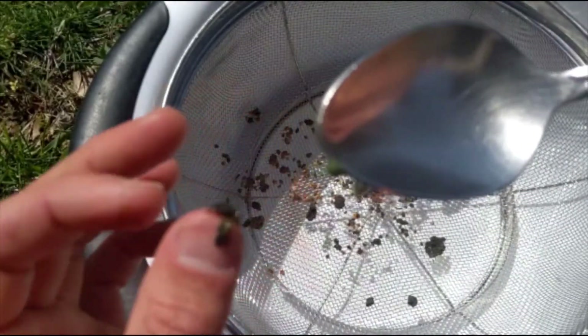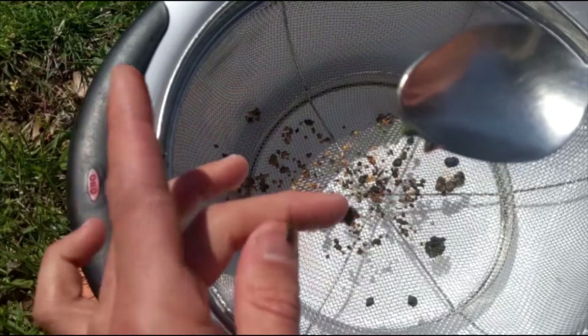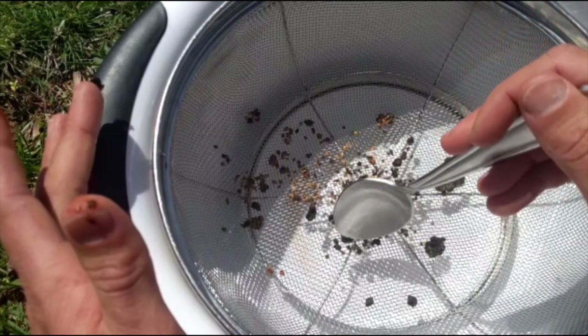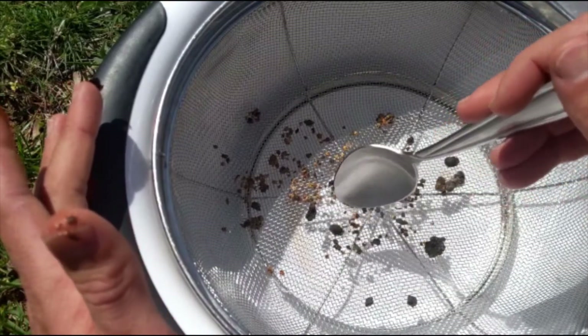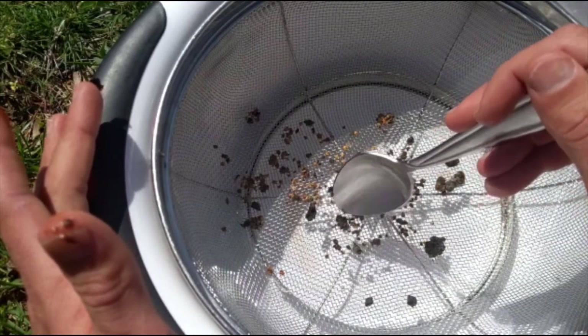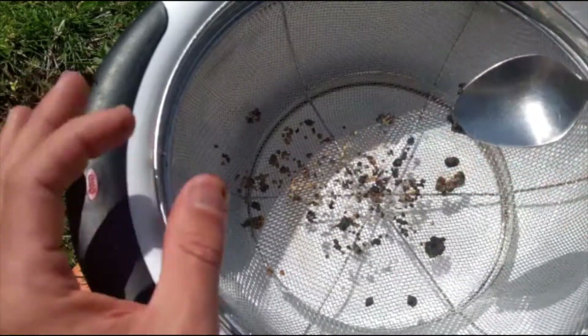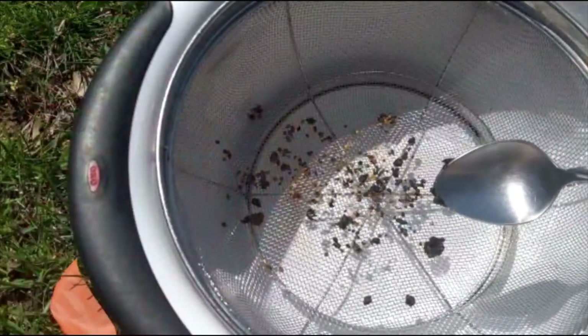It wasn't painful passing them or releasing them. There's a lot of preparation when you do the cleanse that helps you do it without pain. I got out a good bit — some of them were quite large, a lot of them were smaller. This isn't all of them; some were just so small I didn't collect them after passing, but I wanted to collect some just to show my results.